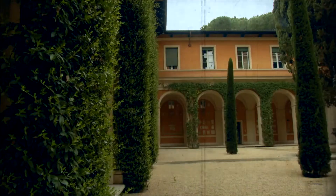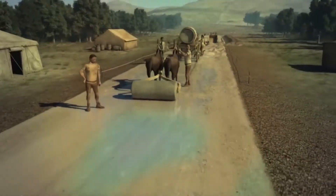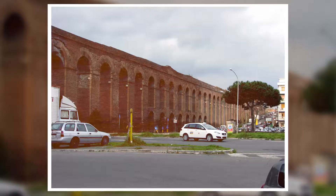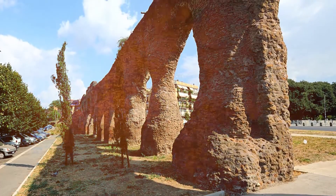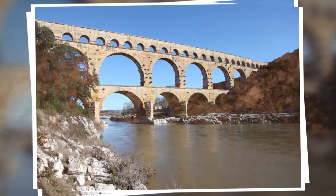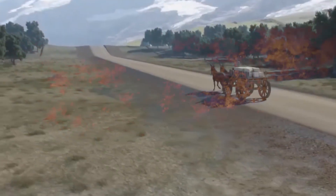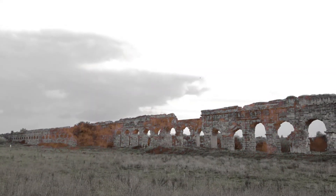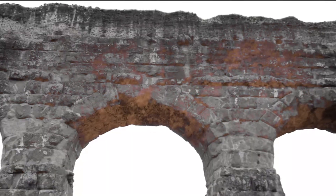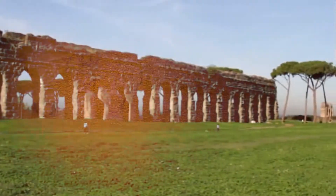Aqua Traiana, commissioned by Trajan in AD 109, drew water from Lake Bracciano and was a vital supply for Rome's ever-expanding population. The Aqua Alexandrina, the last of Rome's aqueducts completed in AD 226, conveyed water from Pantano Borghese to the city, ending near the baths of Nero. Each of these aqueducts became an integral part of the landscape they traversed, with several landmarks and attractions springing up around them, their arches providing an impressive backdrop to the cities and towns they served.